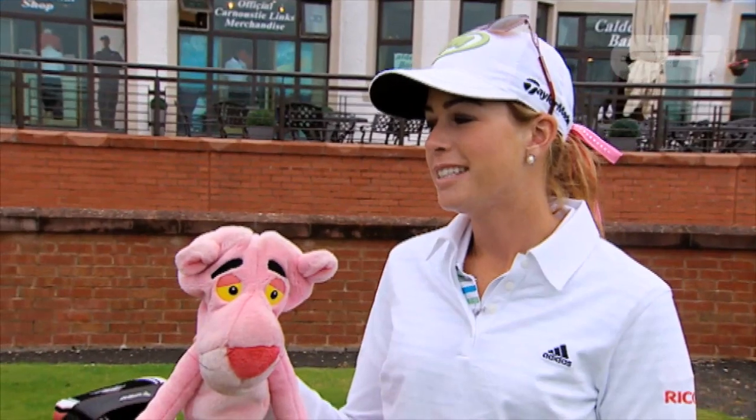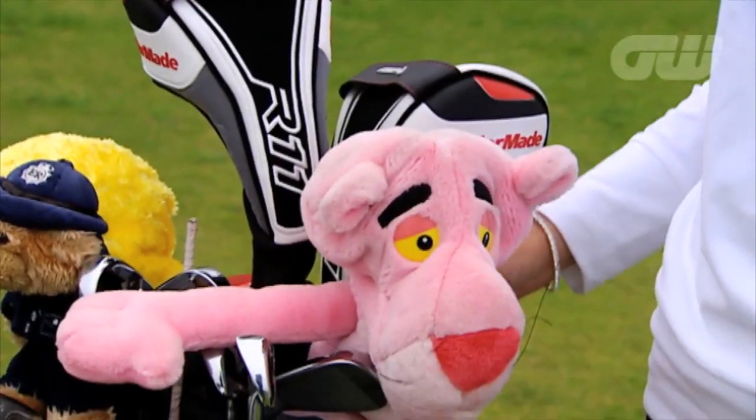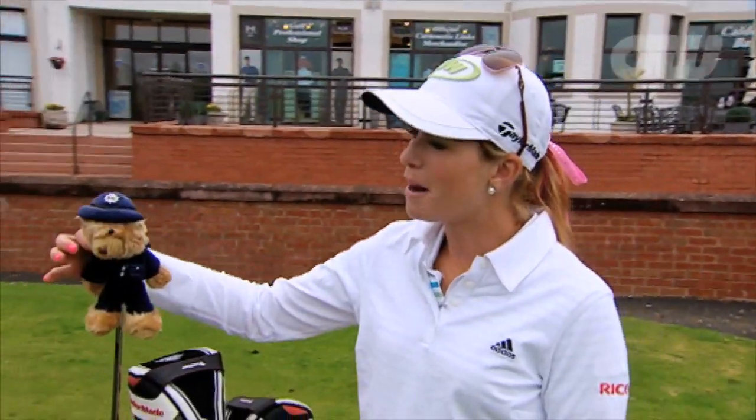This is my Pink Panther head cover. I've had this one since last year's US Open. I always put a new head cover in after I win, so this is a guy who's been around for a little bit. This is my Bobby.